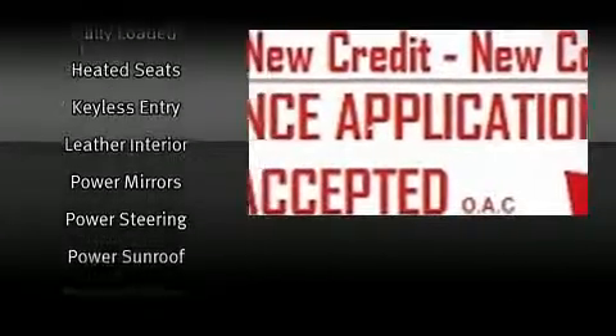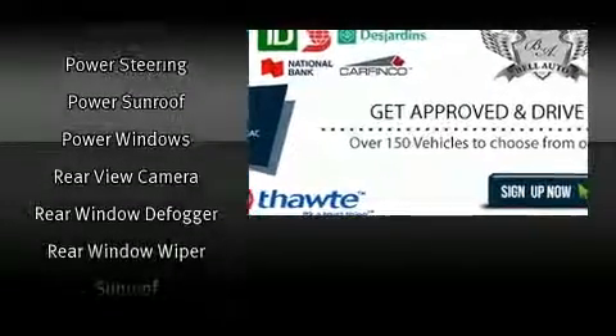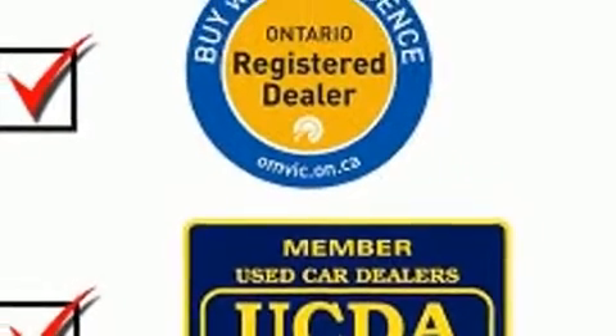With side curtain airbags supplementing the rest of the safety network, you can be assured that you and your passengers will experience top-tier protection. Come down to our dealership, where you can browse our entire inventory in person.